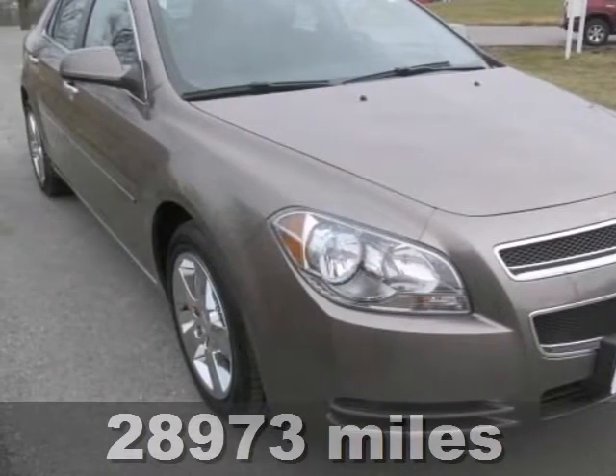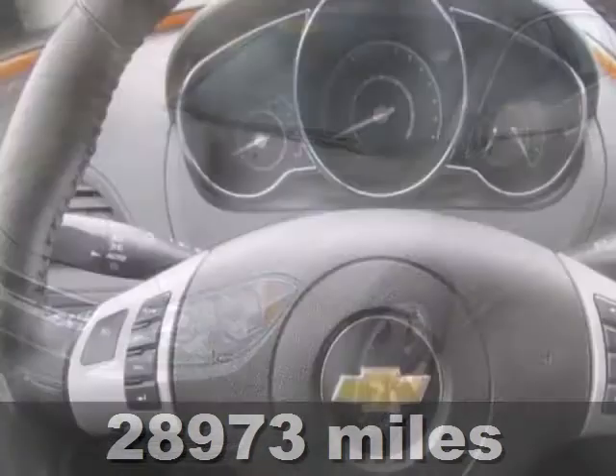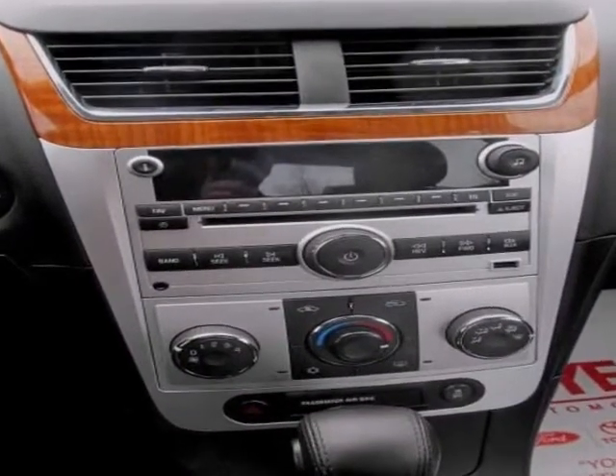Everyone will fit comfortably in this 2012 Chevrolet Malibu LT. With great features like a multifunction steering wheel, wireless cell phone hookup, and a CD player, this sedan is sure to please.